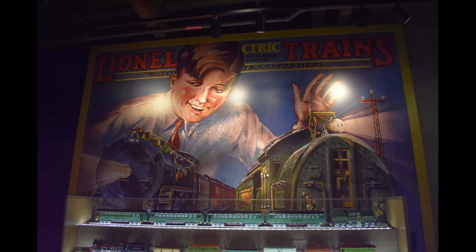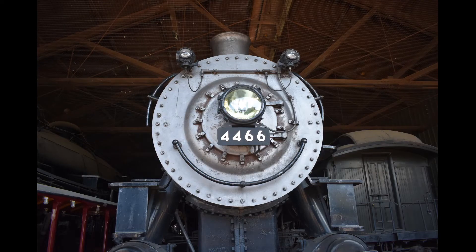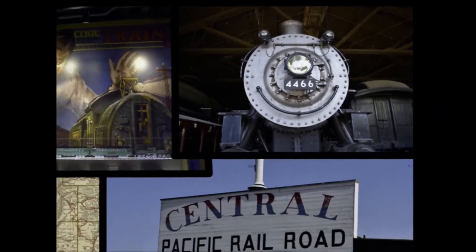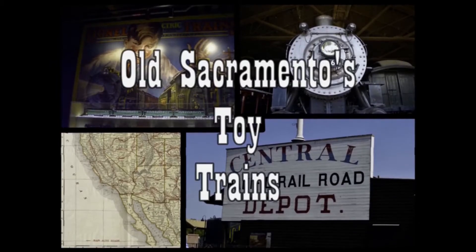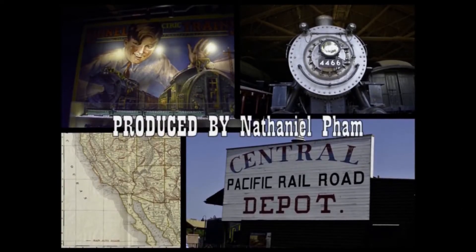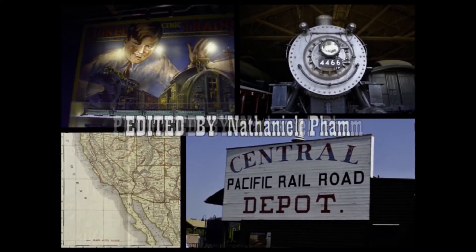Well, that's all. Stay tuned for the next part of the series: Old Sacramento's real trains. I'll see you next time.